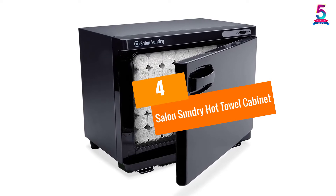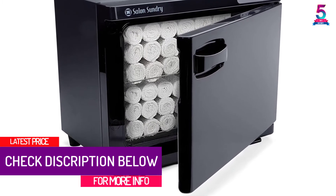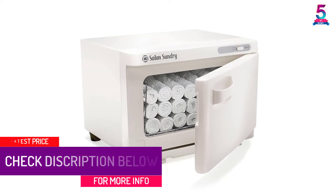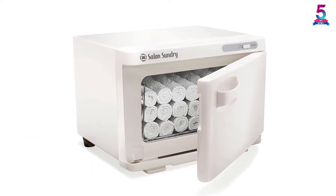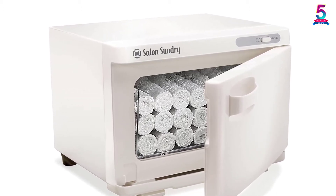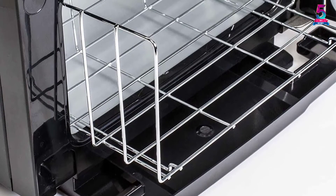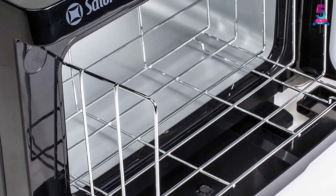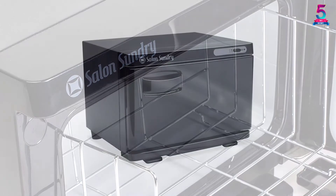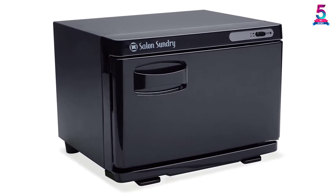At Number 4: the Salon Sundry Hot Towel Cabinet. Your facial and manicure towels need proper storage because they are prone to bacterial invasion. Keeping them in a hot towel cabinet means every user would have a unique experience — whether at the gym, salon, or home — thanks to the unique design of the Salon Sundry Towel Cabinet. Its capacity is great, holding up to 24 towels or more depending on size. The heating element maintains temperatures at 176 degrees Fahrenheit, and the cabinet features an integrated handle with a magnetic latch on a cool-touch composite door.